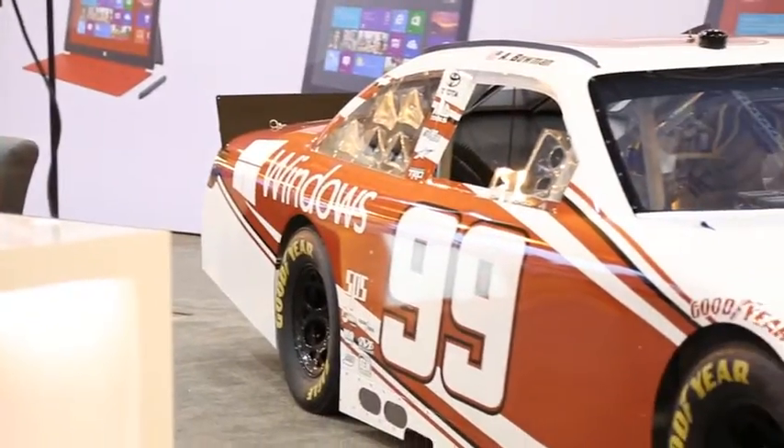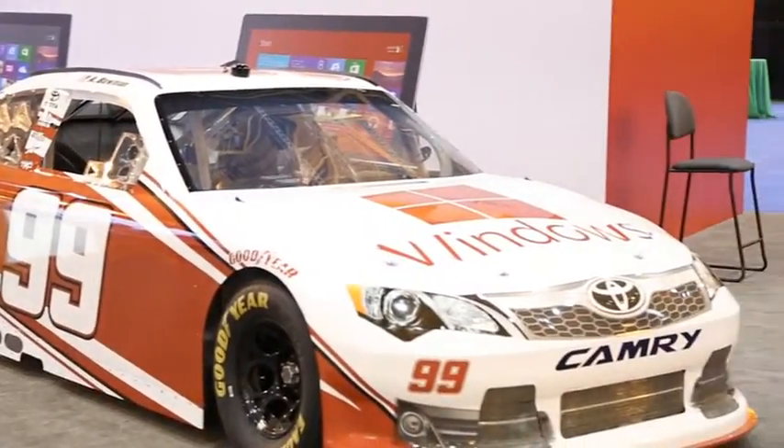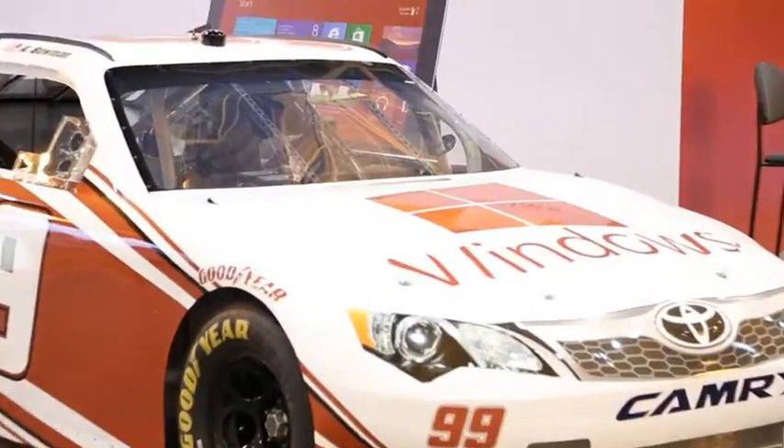We're here with Alex Bowman, the young driver of this very cool car. Tell us what it's like to drive it. So this is a NASCAR Nationwide Series car — it's a Toyota Camry, makes around 650 horsepower. It's pretty quick and it's a ton of fun to drive. There's really no direct way to explain it, but it's just a lot of fun — something close to an F-18.